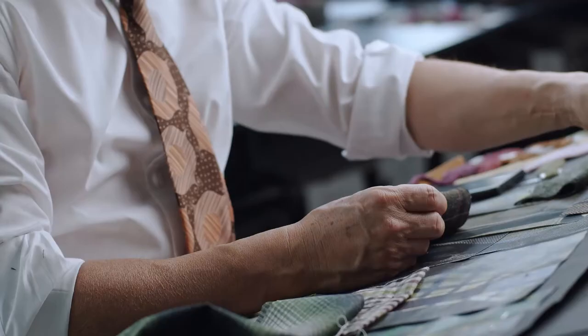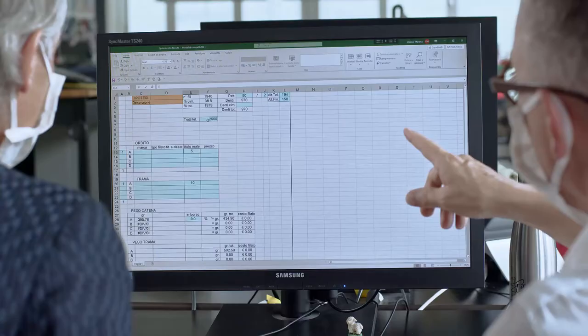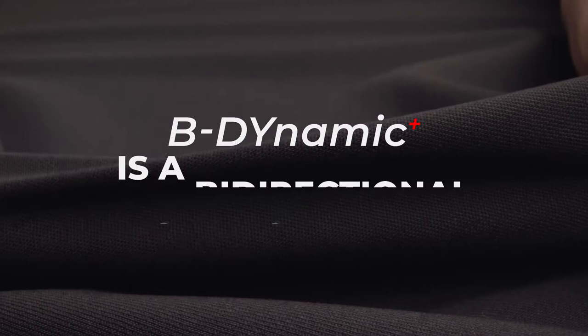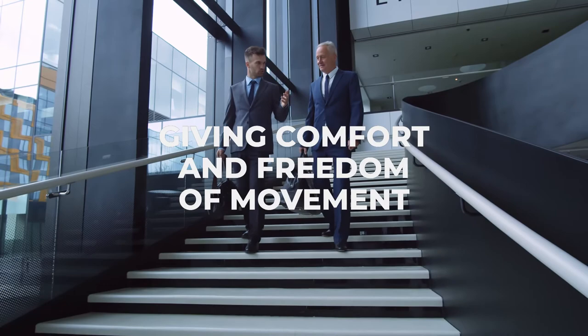One of the most anticipated and welcome innovations that we are presenting is Be Dynamic Plus. Be Dynamic Plus is a bi-directional stretch wool which has the property of stretching both in weft and warp, giving comfort and freedom of movement.